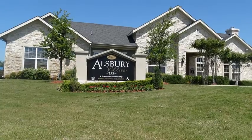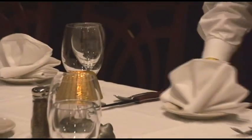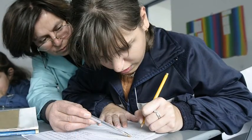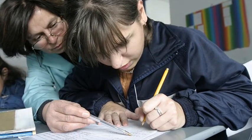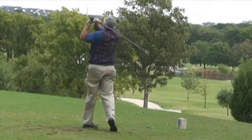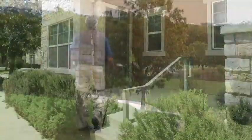Our beautiful community is surrounded by shopping, dining, and entertainment. In addition, several medical centers, as well as great schools, are only minutes away. If you enjoy the outdoors, you'll be pleased to know that there are several golf courses and other recreational venues close to Allsbury Villas.